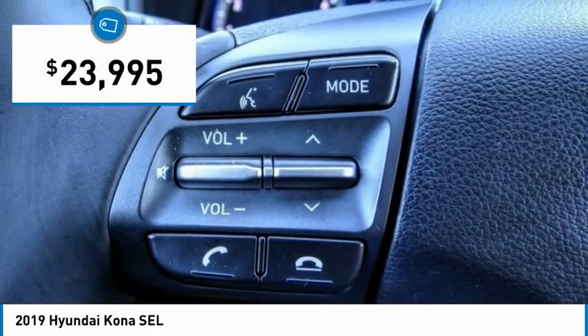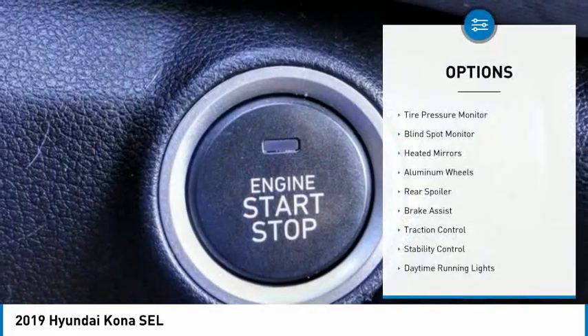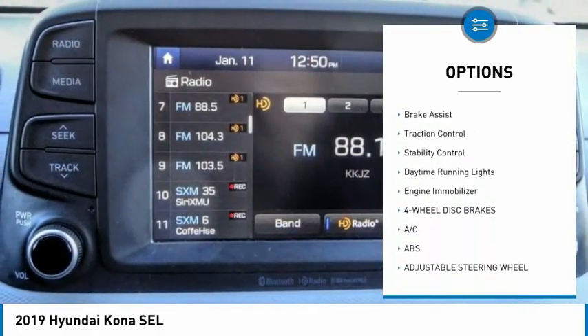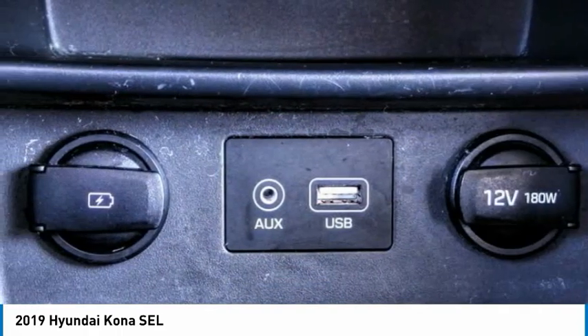Priced below $25,000, this vehicle has less than 35,000 miles. Here are some of this vehicle's great options: tire pressure monitor, blind spot monitor, heated mirrors, aluminum wheels, rear spoiler, brake assist, traction control, stability control, and daytime running lights.